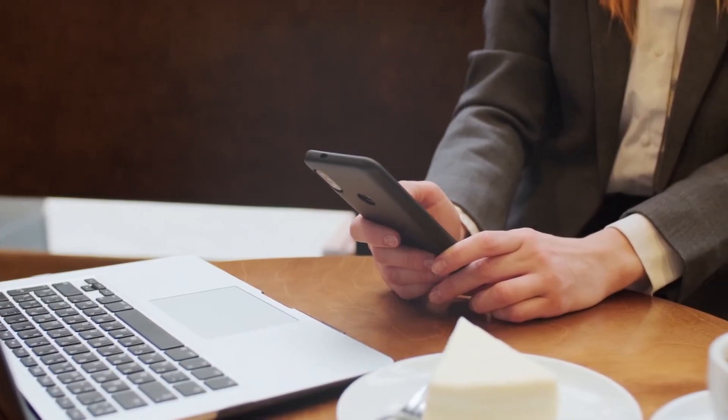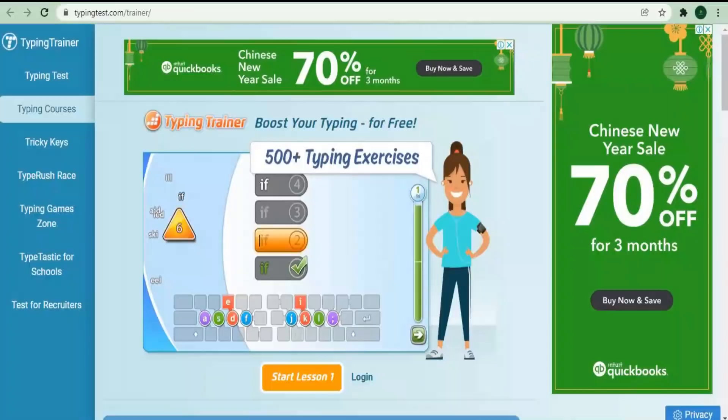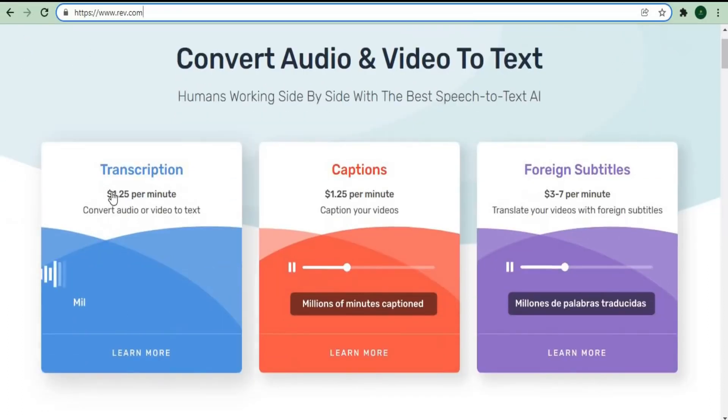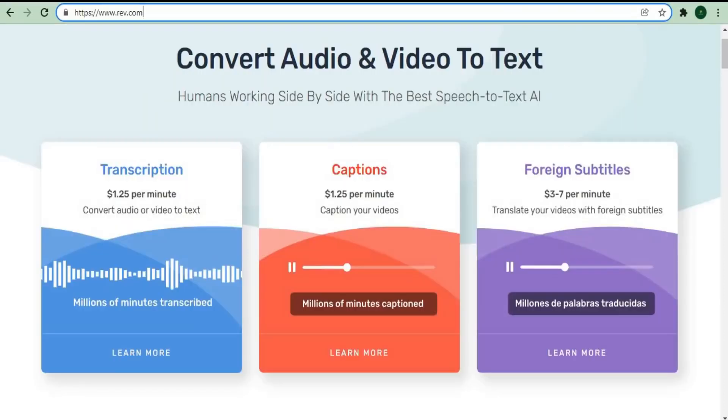I'll show you a couple of websites where you can make money online by simply typing, and they're basically covering the entire world. The first website pays $1.25 per minute. Using the online calculator: if you type for 60 minutes, you can make $75. Typing for 3 hours can earn you $225, and typing for 5 hours can earn you up to $375 — making this a great opportunity.